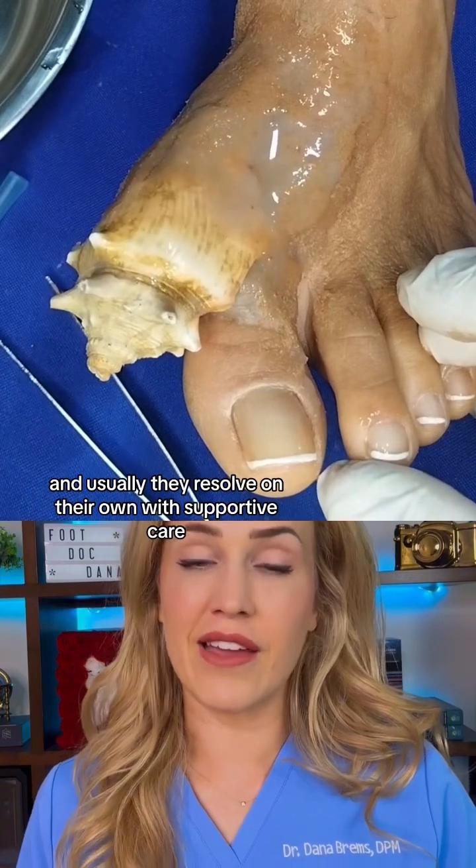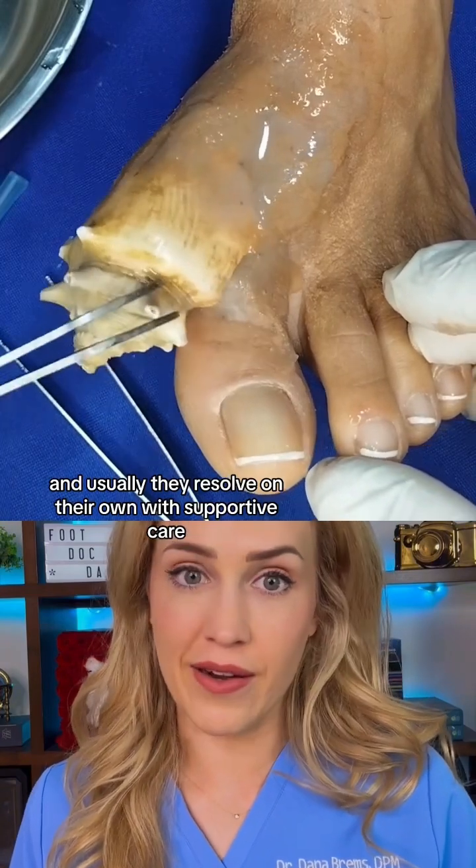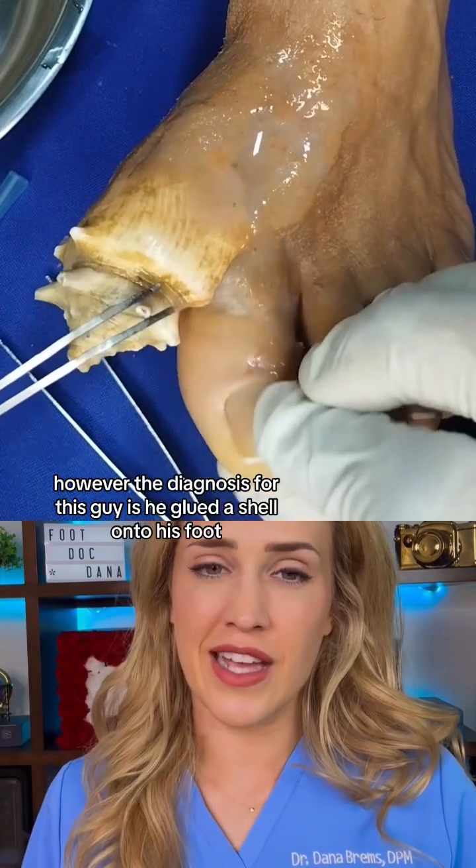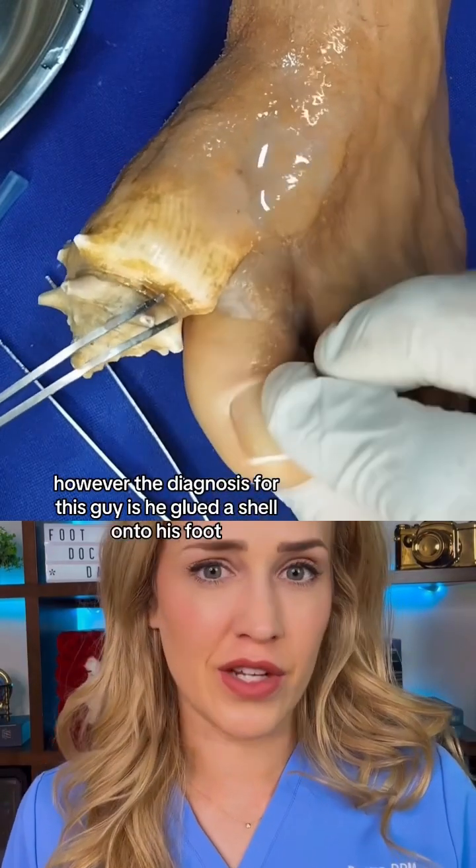Usually they resolve on their own with supportive care. However, the actual diagnosis for this guy is that he glued a shell onto his foot.